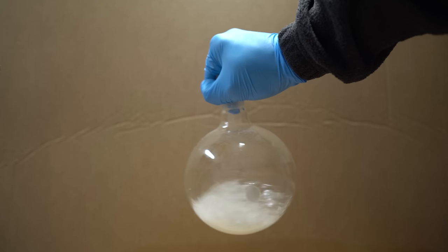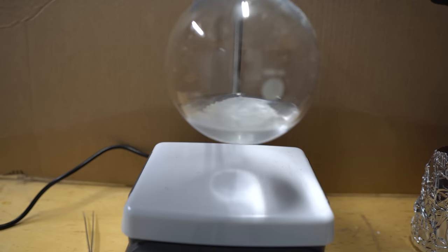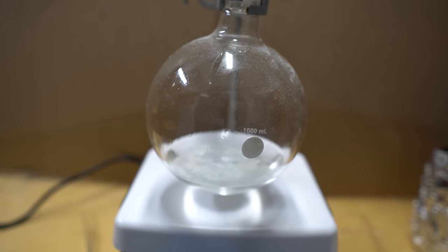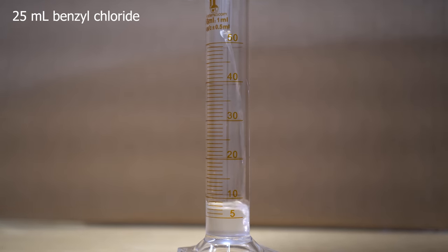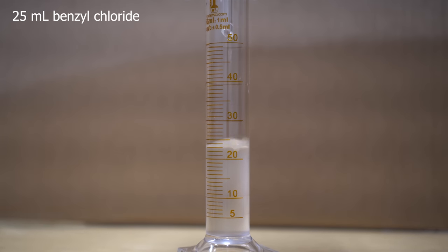We always swirl the flask for dramatic effect — it's very wizardly. Now I got lazy and decided to use a stir plate with a stir bar to mix the solution together. Next we're going to add 25 milliliters of benzoyl chloride, also known as the worst existing substance in this entire world. Luckily I was not crying and huffing this when I poured it in, and it actually worked out pretty well.